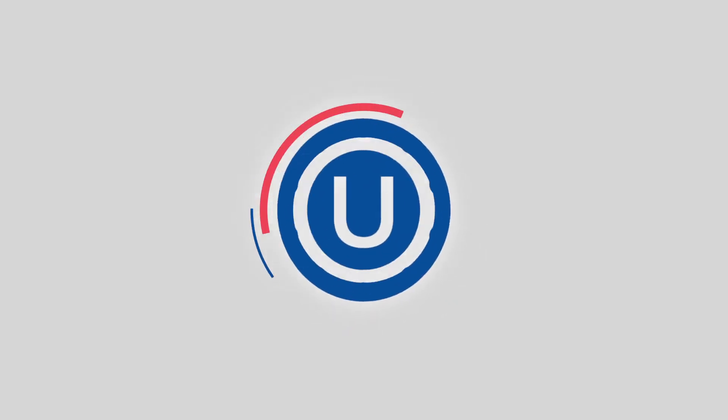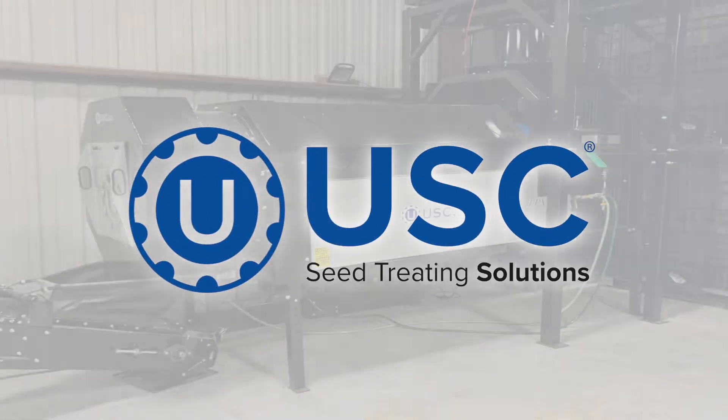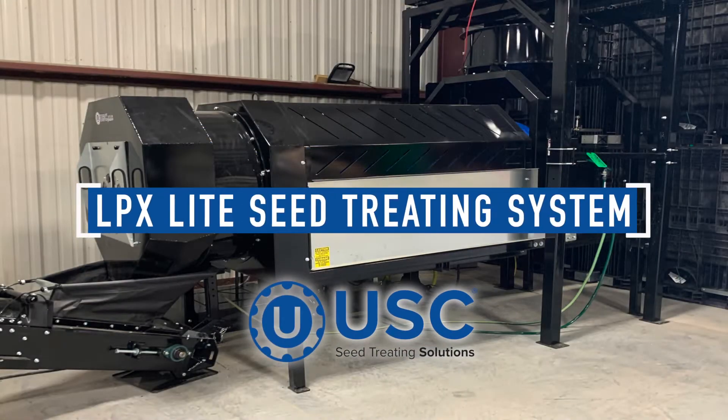My name is Andy Renier and I really do appreciate you taking time to watch this video. When we were sitting down going over what the market needed, we knew that it was pretty crowded at the top with fully automated $100,000 to $120,000 treating systems. And we really thought there was a gap in the market that needed to be fully automated but maybe half that price.